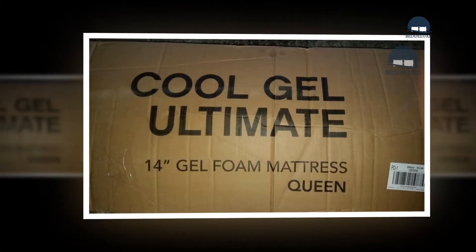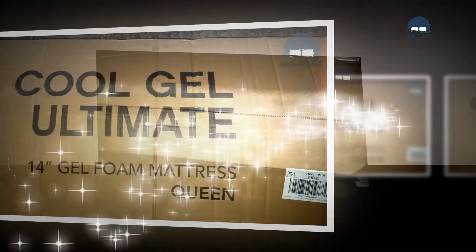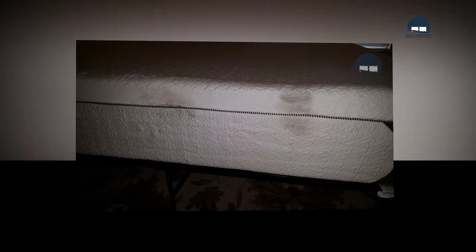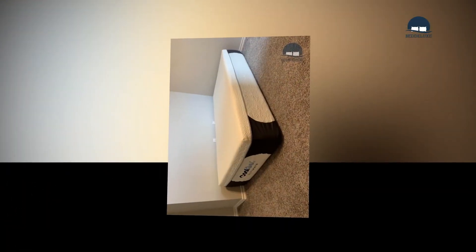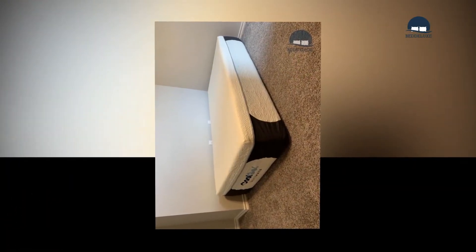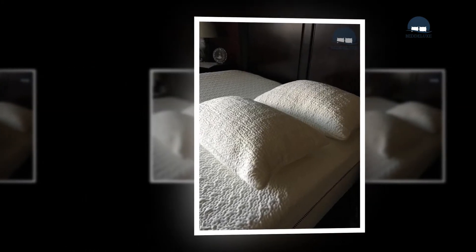Distinctively, this poly foam has been infused with gel to open up its cell structure. This means the first two layers of the mattress are designed to enhance airflow and ventilation — something you'll likely appreciate. The base is a 6.5-inch rotational foundation that holds the top layers together, with high-density foam that resists excess sinkage and provides mattress durability and shape.